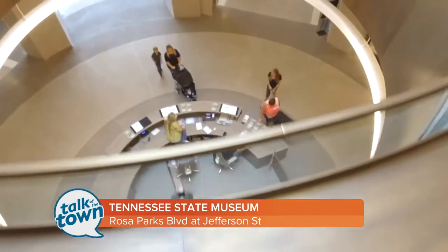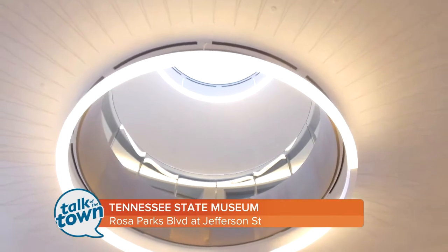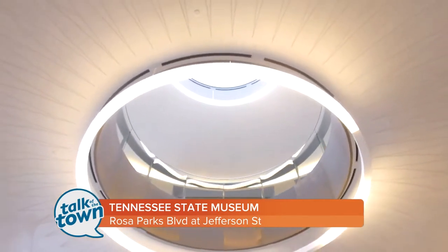We're open six days a week. Check our website for hours. We're open until five most days and until eight o'clock on Thursdays. We would love to see you at the Tennessee State Museum and look forward to welcoming you.